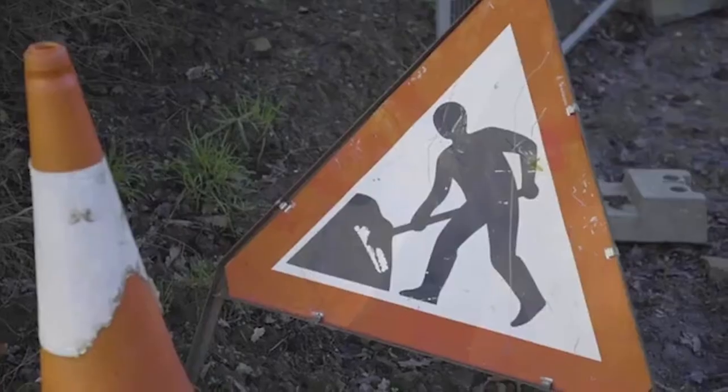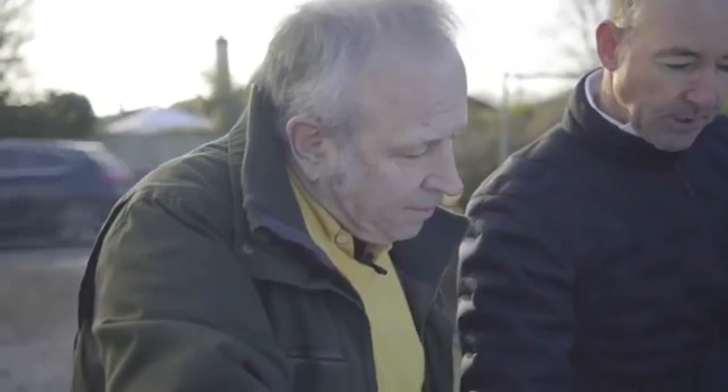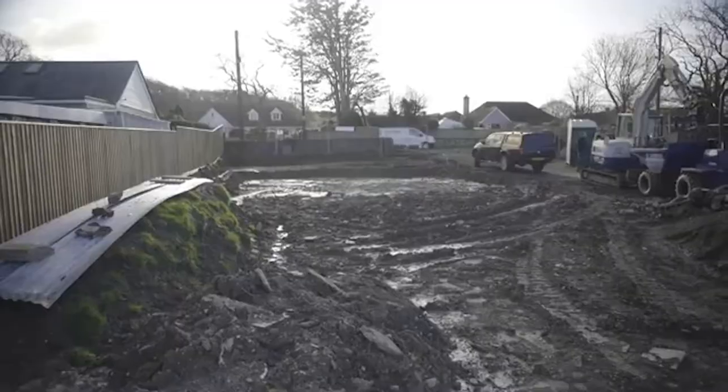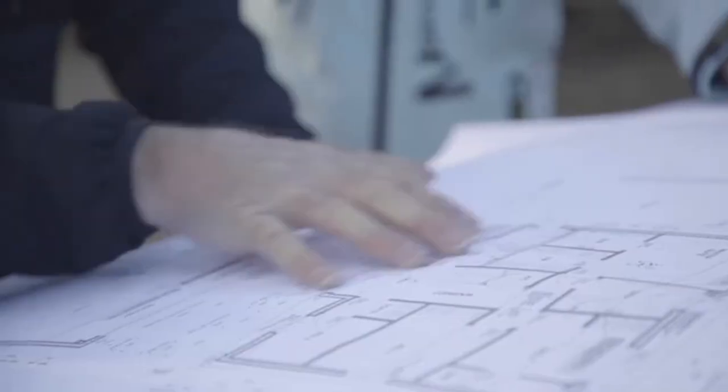Welcome back to another episode of Mandy and Carlton and the ICF new build down in Devon. The build is really cracking on, so let's go over to Mandy and see what's been happening.